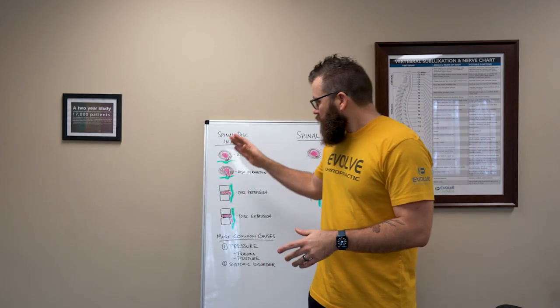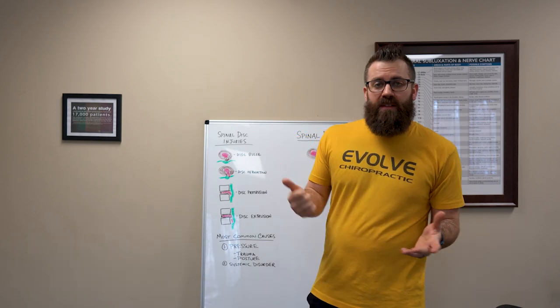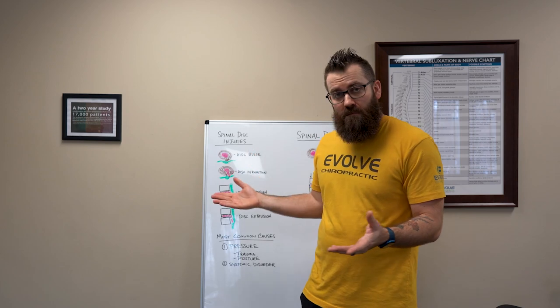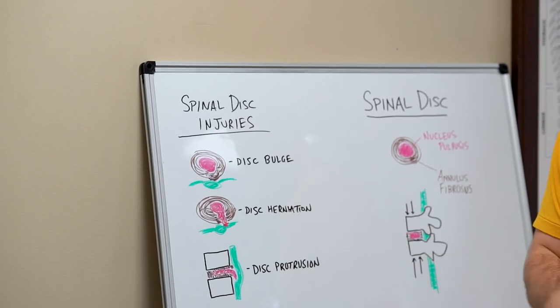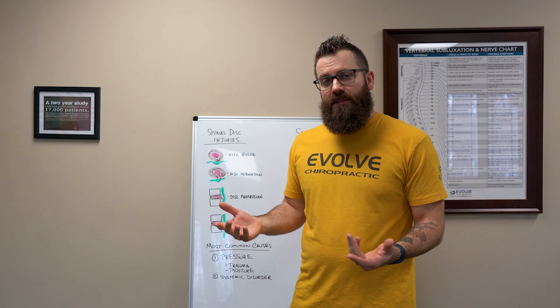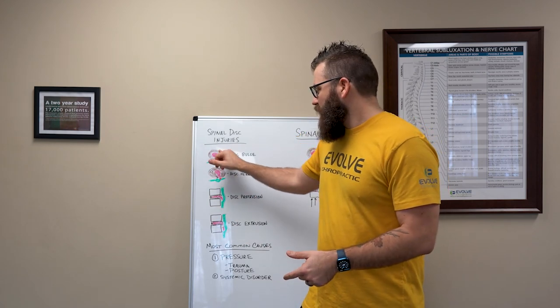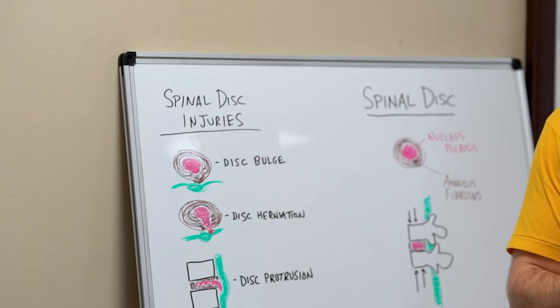These spinal disc injuries are going to basically go up in severity. They're all serious injuries and they're all potentially permanently damaging to the spine. The first one I want to talk about is a disc bulge — that is something I would consider mild to moderate. What happens is there's a compressive event or improper loading on the spine, and that cushion starts to bulge out and starts to tear some of those outside fibers.